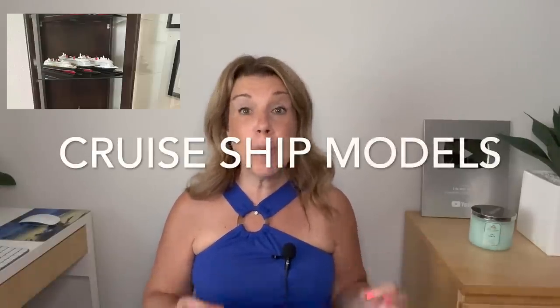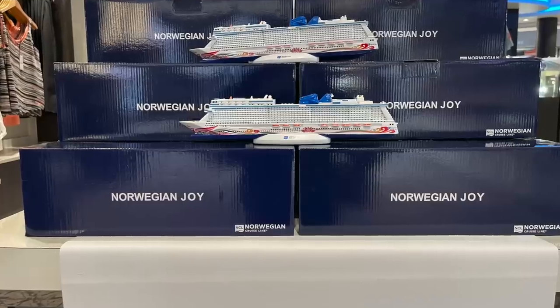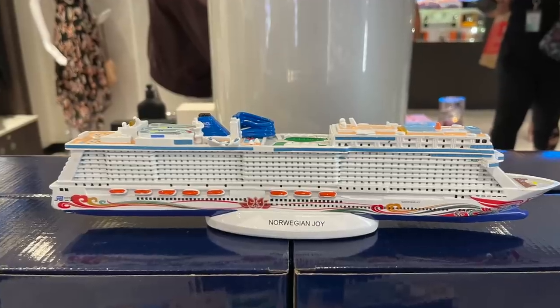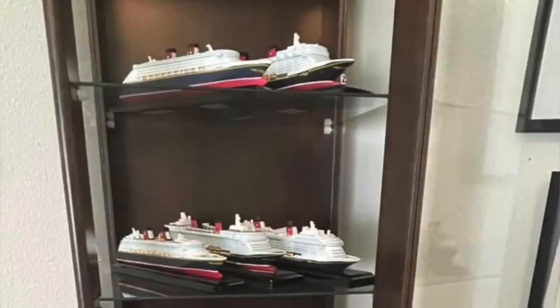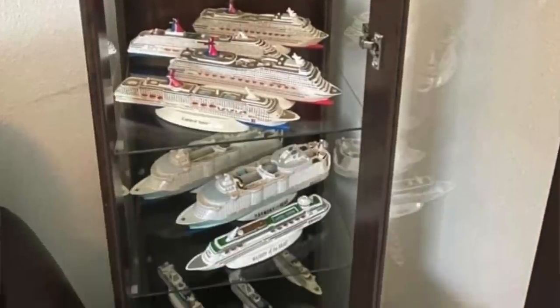Number six: this is a really popular one among cruisers — replicas or ship models of specific cruise ships. There are people that collect these and have a dozen or more of these cruise ship models. Please let me know if you've ever wanted to collect cruise ship models, or if you do, let me know down in the comments below.